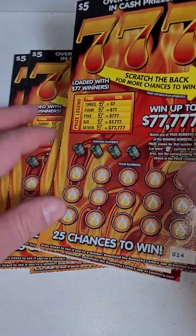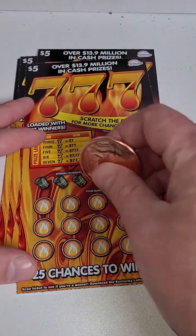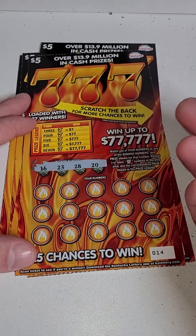Welcome back for another lottery ticket video. Brand new, recently released lottery tickets. We have a bonus on the back called Seven Sevens — we've got to get three seven symbols on the board to win seven bucks, four sevens gets you 77, and so on.